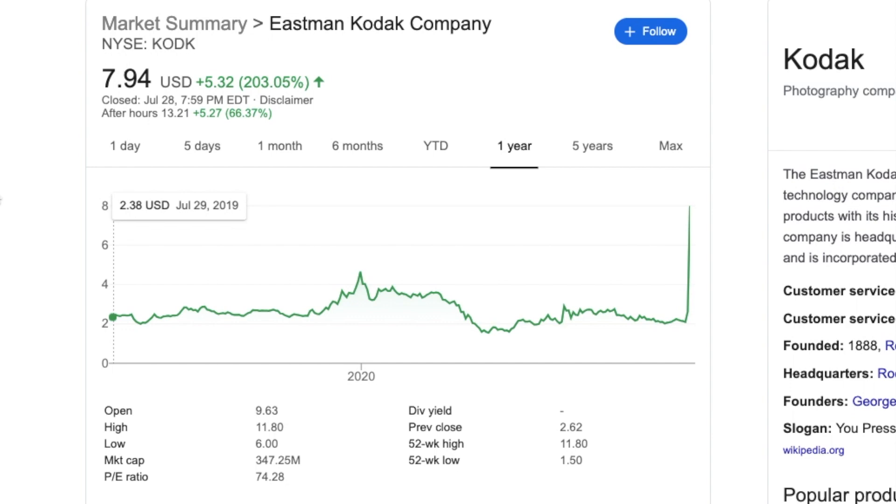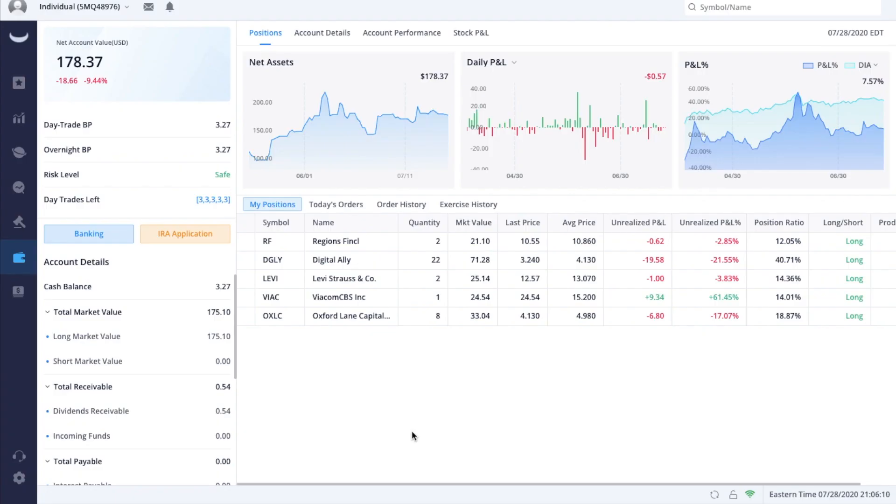The net account value is even lower from the last episode — it stands at $178.37. Hopefully RF will be back in the green, as it's basically toggling back and forth between green and red like Christmas lights. I hope you enjoyed this video and this episode. If you did, give it a thumbs up, smash that like button, subscribe, and hit the notification bell so you don't miss any new videos every single week.